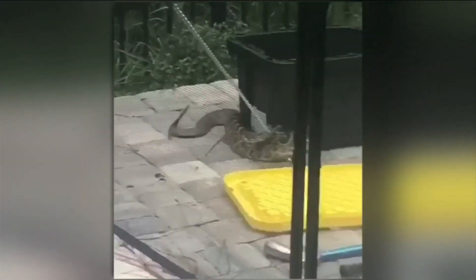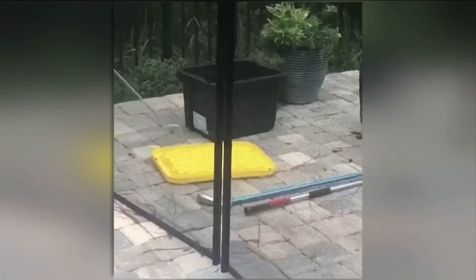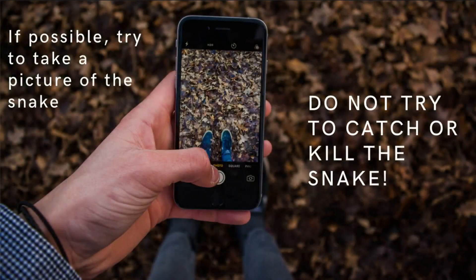The fourth biggest mistake is trying to catch the snake so you can show rescue or a doctor what bit you. Do not do this — two snake bites are worse than one. And even if you kill the snake, people don't realize that a snake head still has a muscle reflex that can clamp down on you with venom in its fangs. If you can take a picture of the snake, that would be great, but if not, don't chase it — you're just going to provoke it into biting you again.